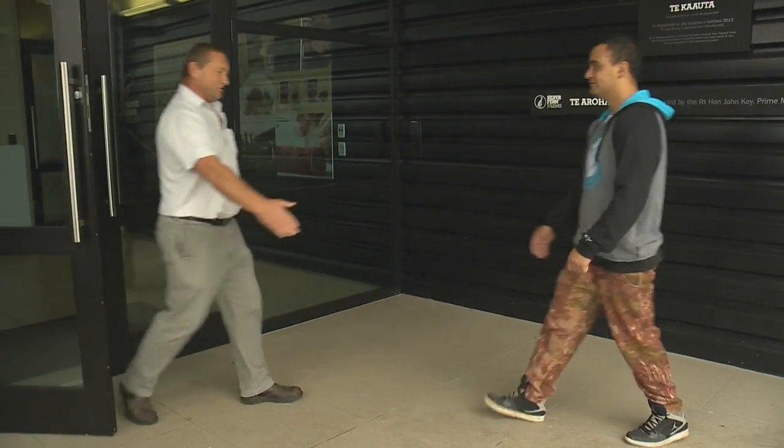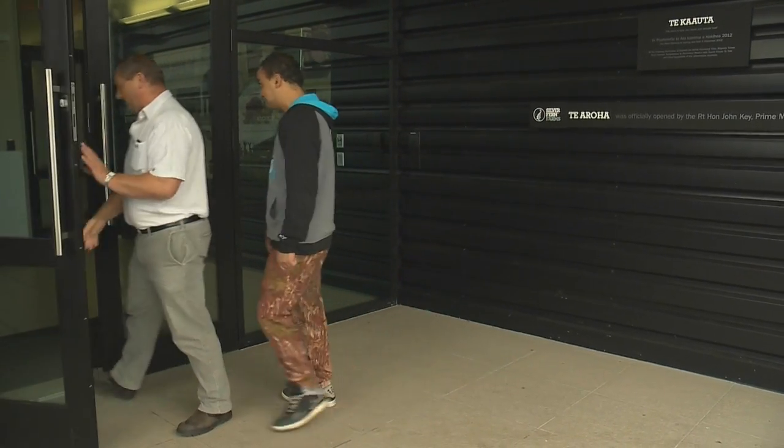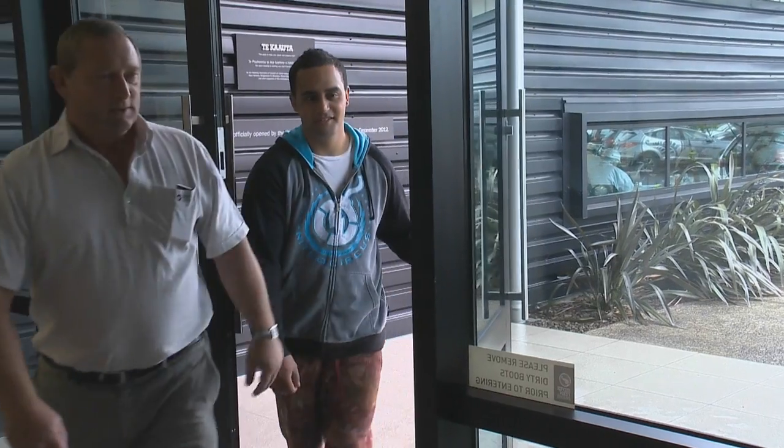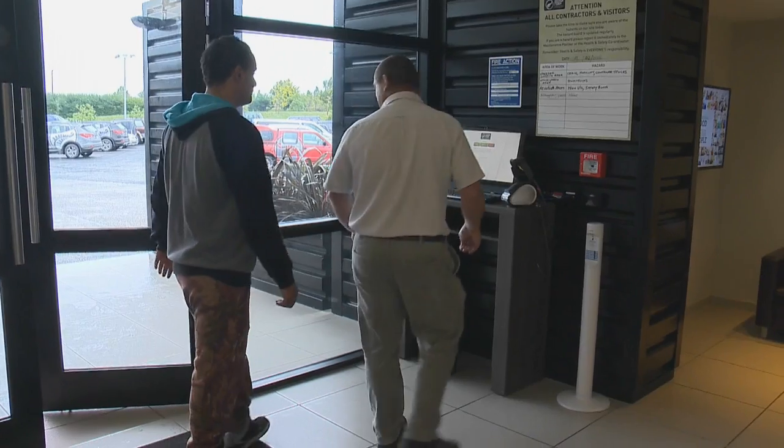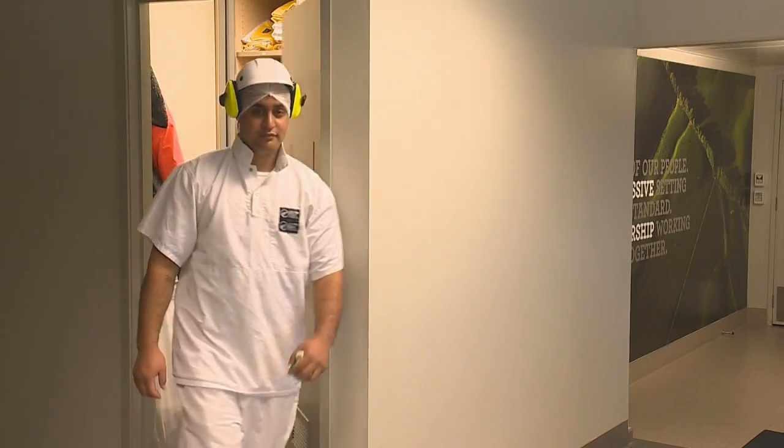The manager of the processing plant is Dean McNaught. Hi, you must be Stefan — I'm Dean. I'll come and show you around. Health and safety and hygiene are a top priority, so first up Stefan has to read some health and safety rules and sign in, then get changed into some clean working clothes.